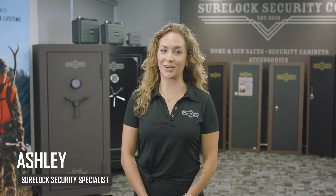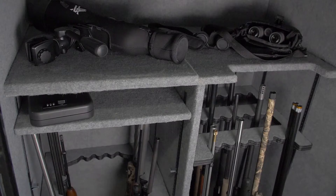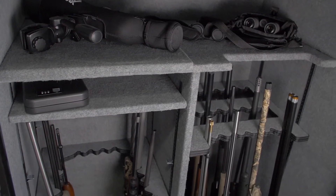Hello and welcome to Sherlock Security Company, where we help you protect what can't be replaced. All of Sherlock Security's gun and home safes, as well as the Renegade waterproof cases, are backed by Sherlock's lifetime guarantee.